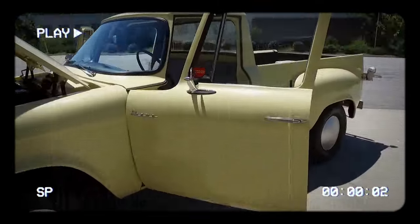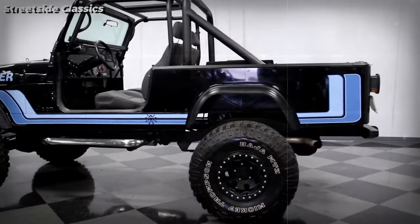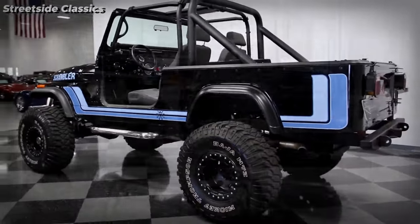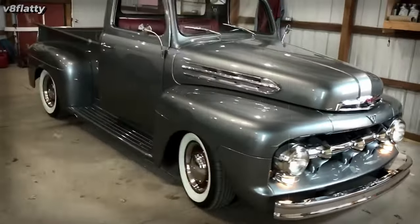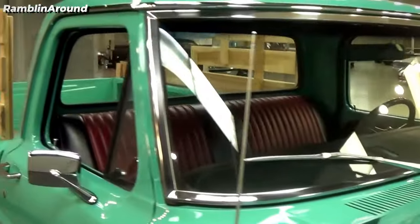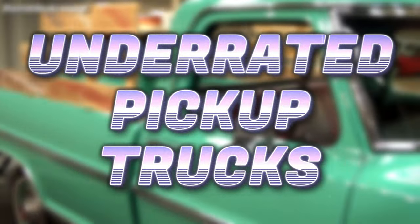Not all pickup trucks are popular — sometimes understandably so, as not every manufacturer's pickups were good. But some trucks were good, yet they were overlooked and undersold for most of the time. So here are five underrated pickups that deserved a second chance.